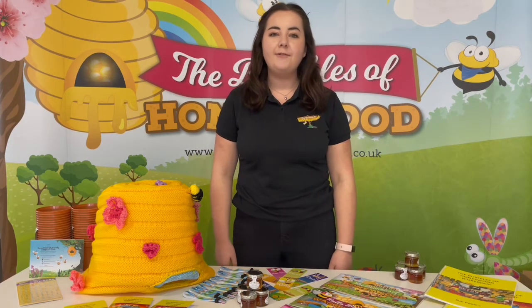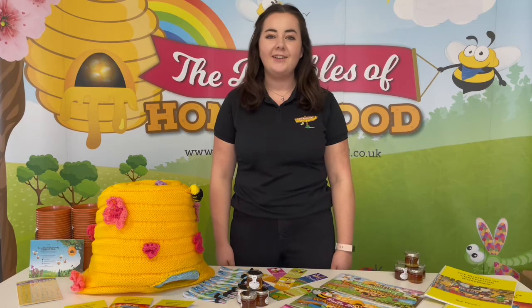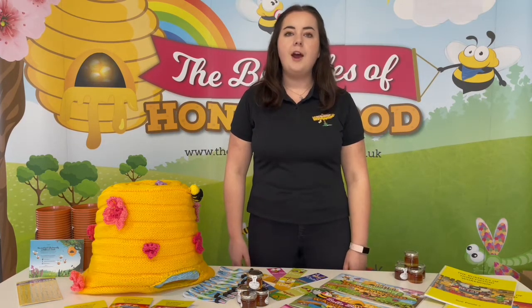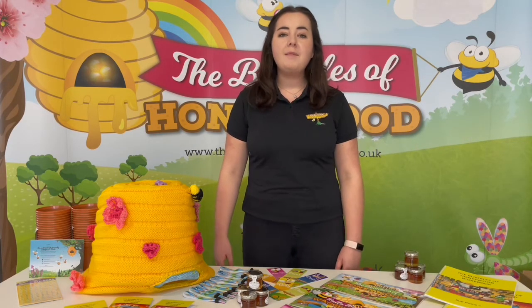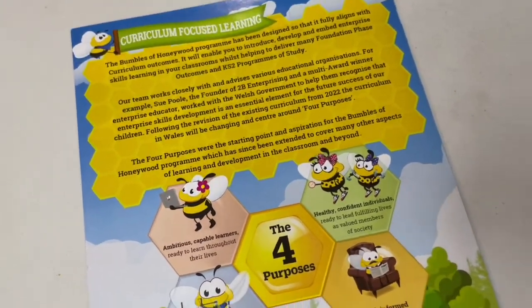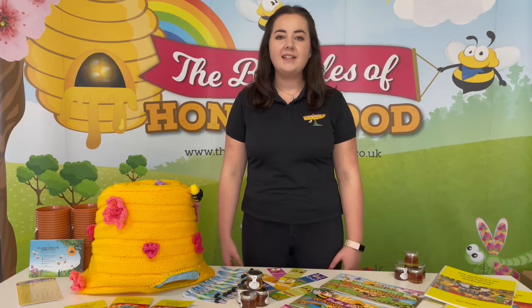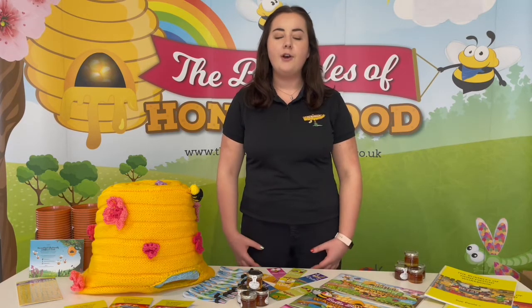The programme is tailored for 5 to 7 year olds but can be used across the primary school and adapted for both older and younger students. The Bumbles of Honeywood programme enables teachers to embed, introduce and educate children on enterprise skills through the classroom. The programme aligns with the new Welsh curriculum and the four purposes. We also have included challenges which are focused on English schools and we're looking to deliver across the UK.